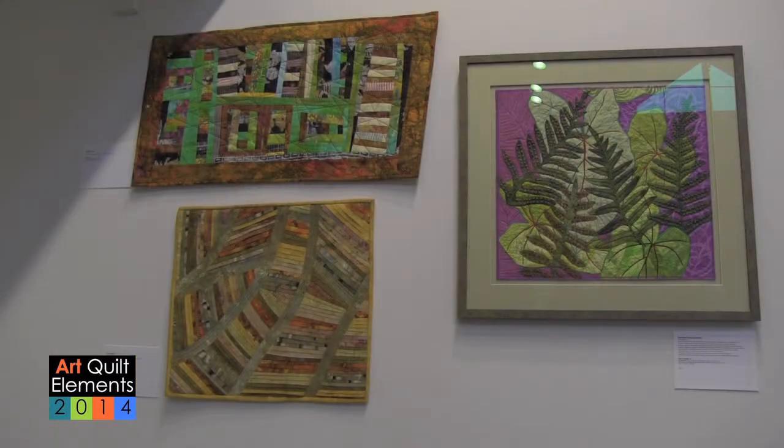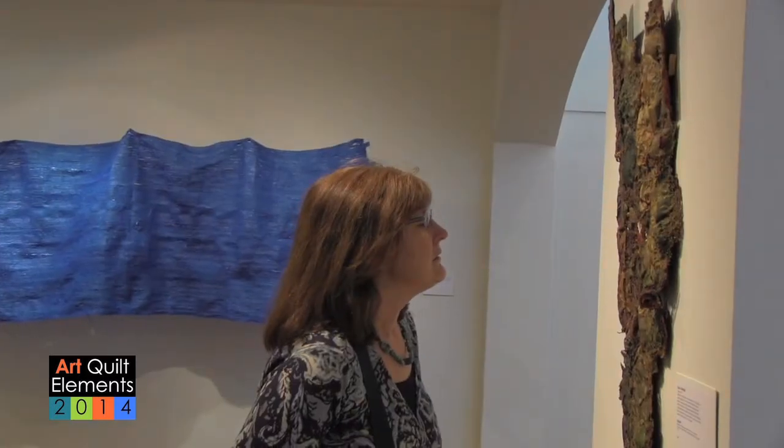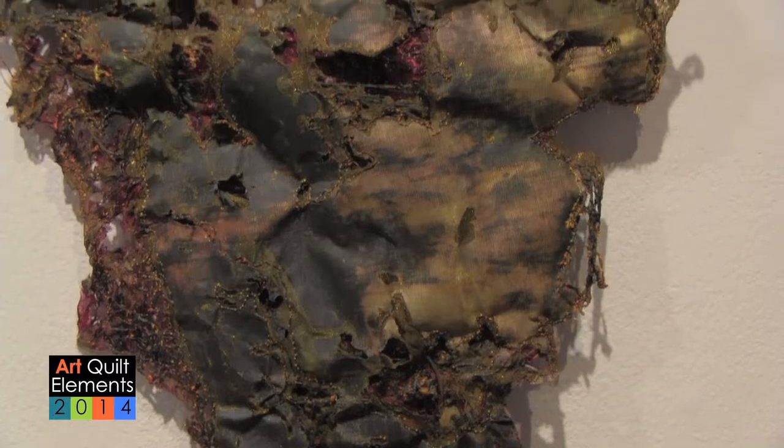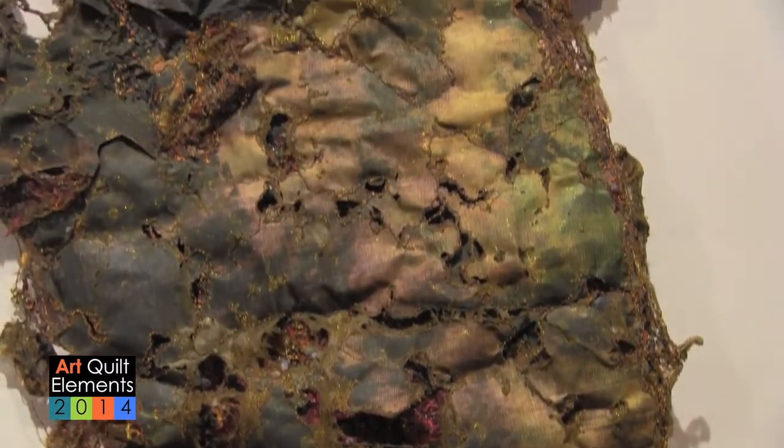Hi, my name is Karen Louise Fay, I'm the director of special projects here at the Wayne Arts Center. We are thrilled to have Art Quilt Elements 2014 here in both of our galleries. In the show, each quilt presents different techniques of how to use traditional sewing technique but with a conceptual interpretation.